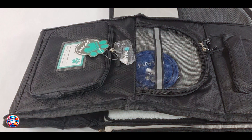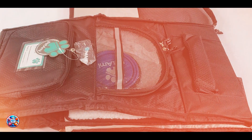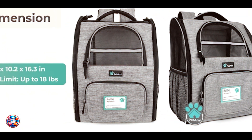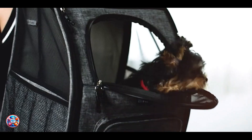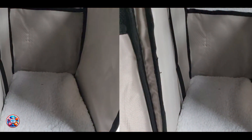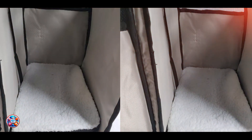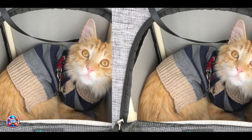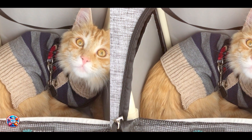Built to withstand outdoor adventures, the Petami Deluxe Backpack is constructed from rugged polyester that resists tears and abrasions. Its reinforced seams and sturdy zippers ensure it can handle the weight of your dog without sagging or ripping. The carrier's Sherpa-lined bedding is machine washable for easy maintenance, while the rest of the backpack can be spot-cleaned with a damp cloth. With proper care, the Petami Deluxe Backpack will provide years of reliable performance for you and your furry companion.